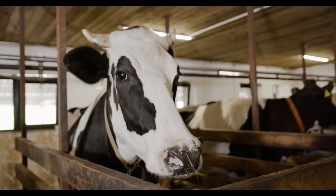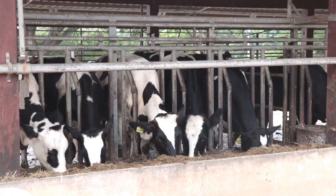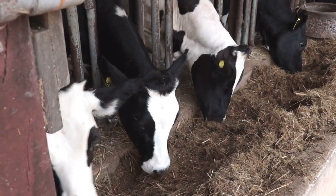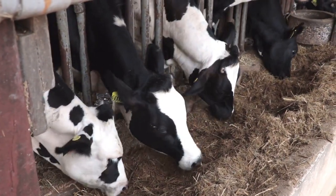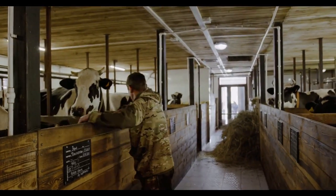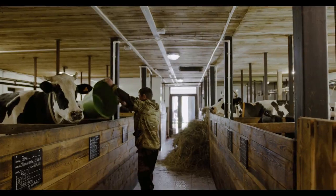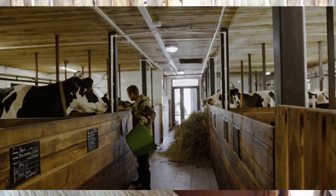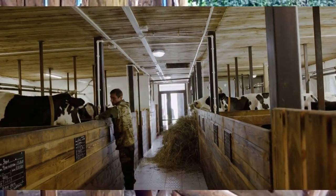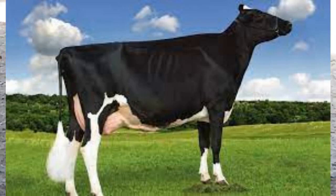When selecting a dairy cow from a herd, it's important to have a clear understanding of your specific goals and priorities. Whether you prioritize high milk production, overall health, or other factors, these visual and tactile assessments combined with data and records can help you make informed choices. Now let's look at the physical traits of a dairy cow so you can be better placed to choose the right one.